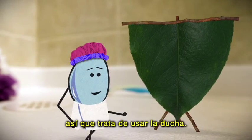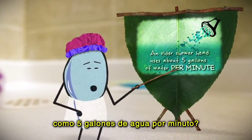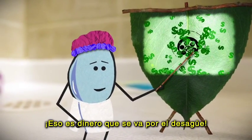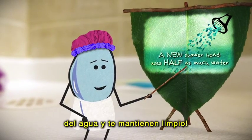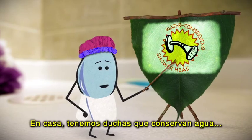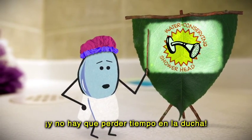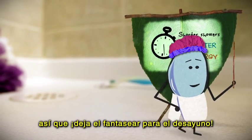The bathtub is where the most water is wasted. Try using the shower instead. Did you know an older showerhead uses about 5 gallons of water per minute? That's just money going literally right down the drain. A new showerhead uses half as much water and still gets you squeaky clean. In my house, we use water-conserving showerheads. And no lollygagging while you're in there — shorter showers save both water and energy. So save the daydreamin' for the breakfast table.